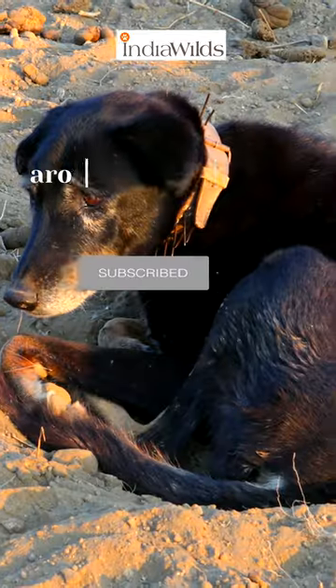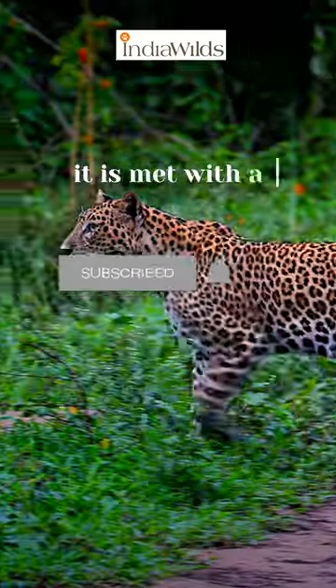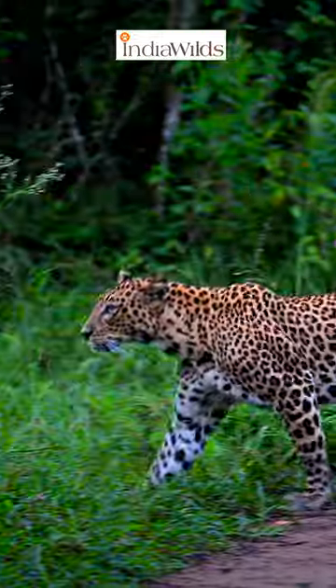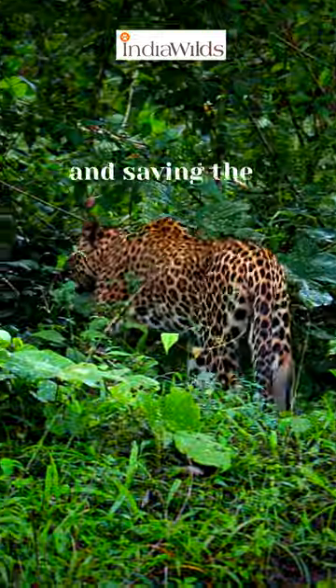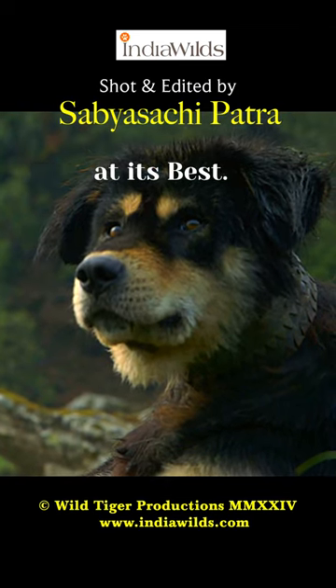With a spiked collar around the dog's neck, when the leopard attempts to grab your dog, it is met with a painful surprise, deterring the attack and saving the dog's life. This is Indian Jugaard at its best.